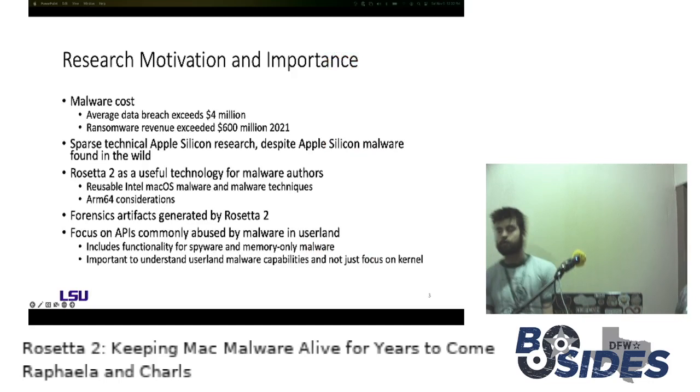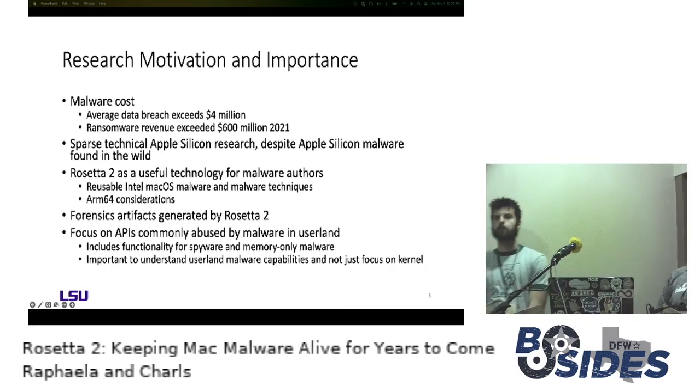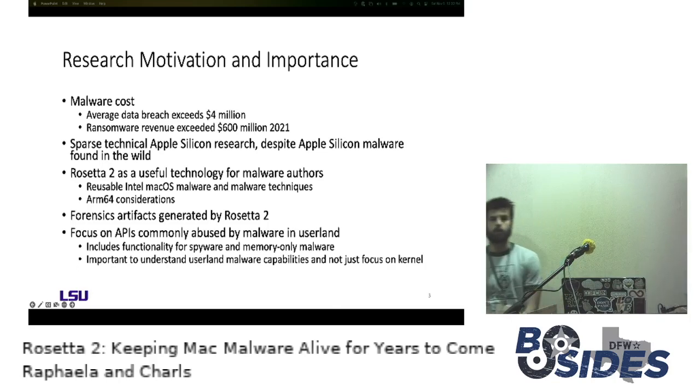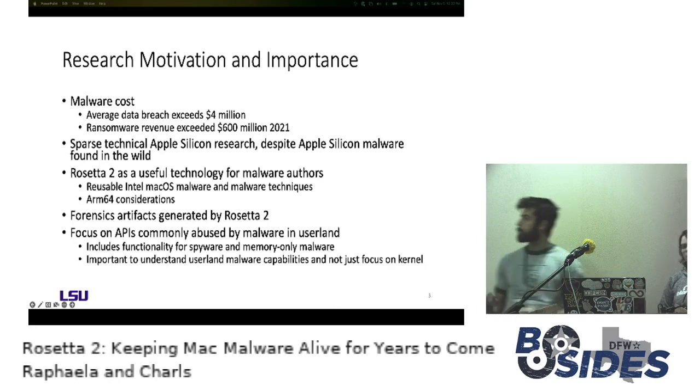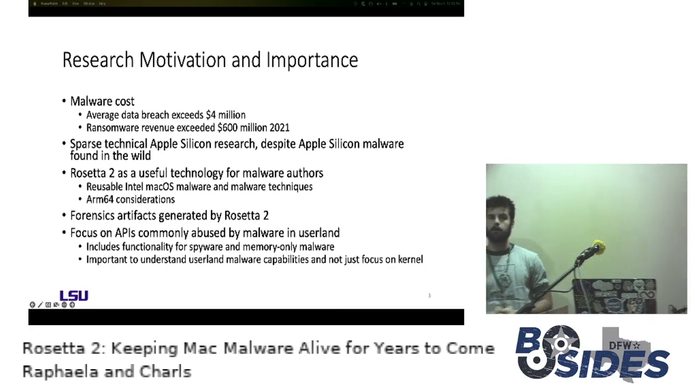Our research motivation and importance — as the name of this talk implies, our research largely focused on malware. Everyone here is aware of how destructive and costly malware can be, but it only continues to become more so. The average data breach now comes at a cost of more than four million dollars to the company, and ransomware earnings last year were in excess of six hundred million. Despite the obvious impact and cost of malware, we haven't seen very much technical research in this space on Apple Silicon — despite the fact that we've seen in-the-wild actual binaries compiled for M1, with just one such strain infecting over 30,000 macOS endpoints.